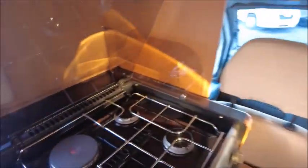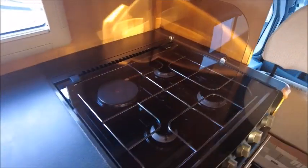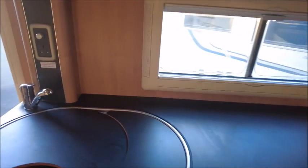Then you've got your kitchen area with three gas burners and an electric hot plate, as well as a grill and oven. You've got your sink and quite a large worksurface here.